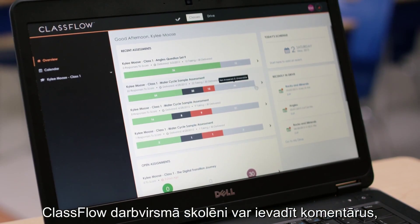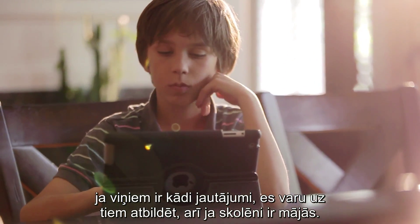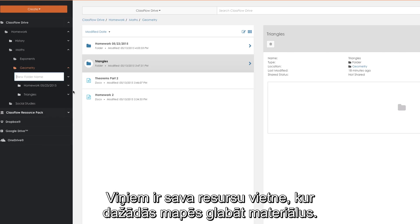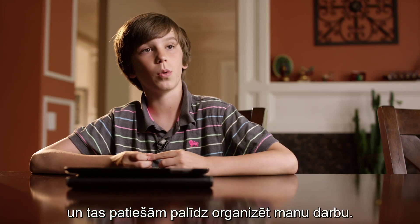On the dashboard of ClassFlow they can make comments, so if they have any questions I would be able to answer those questions when they're at home. They have different folders that they can put stuff into. I've been creating folders for math, science, and social studies, which is really helping me organize my work.